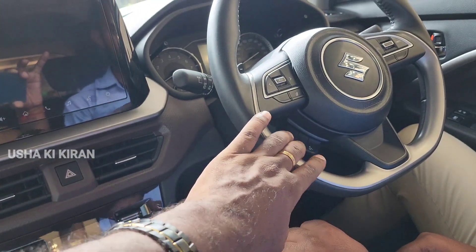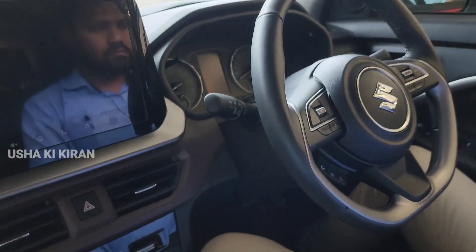There is cruise control and a D-cut steering wheel in this car.